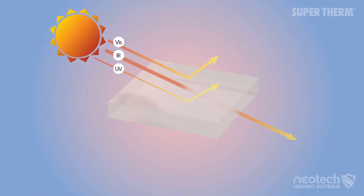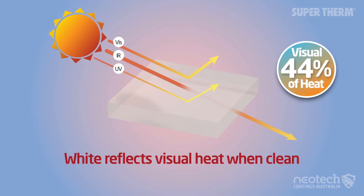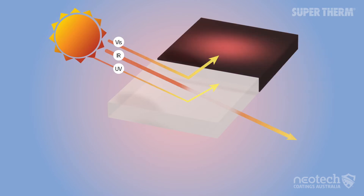White reflects the visual component of heat, but not the infrared. So less than half the heat is really reflected. This is why white materials are still much warmer than ambient temperatures — because of heat load from the infrared — but it is cooler than black.